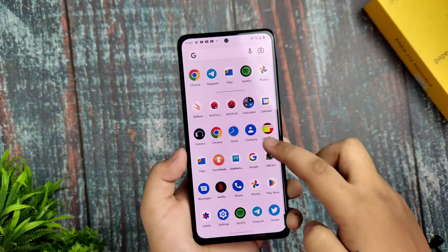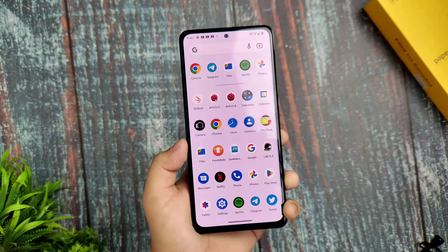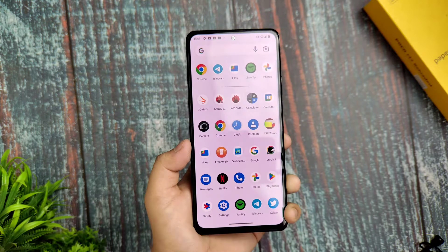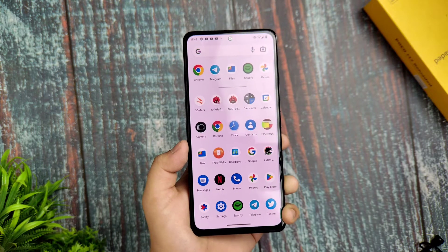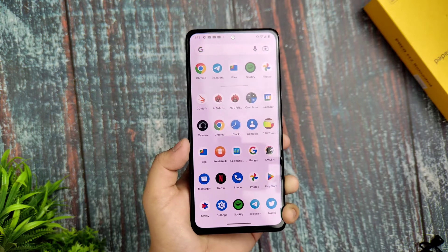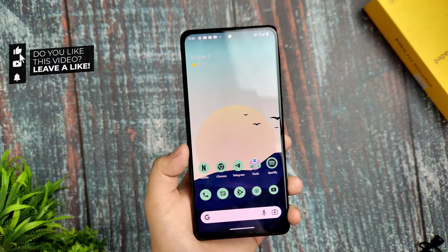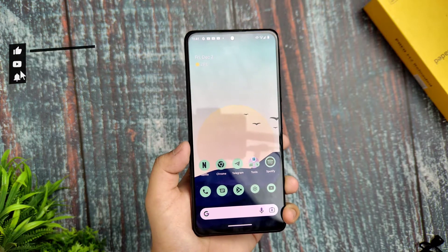Hey peeps, this is the latest Pixel Experience Plus Android 13 build for Redmi Note 10 Pro. I installed it yesterday and am using it to give you a review. If you're new to my channel, please subscribe and like the video.